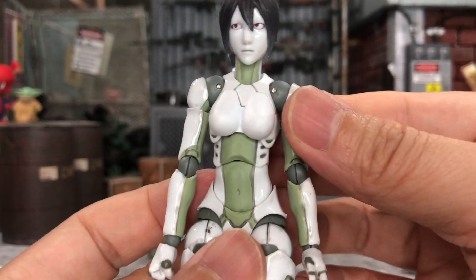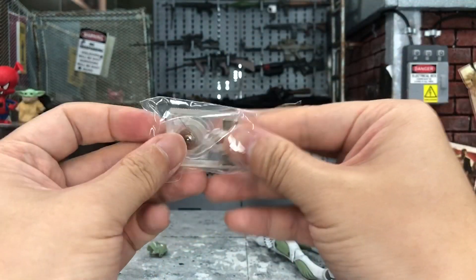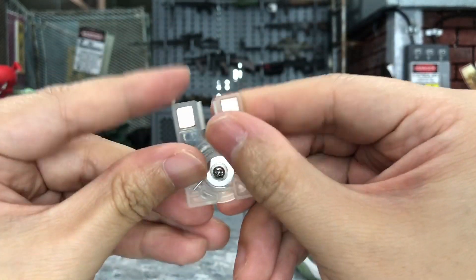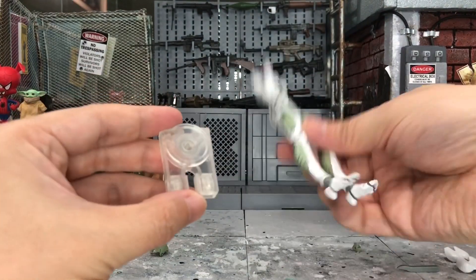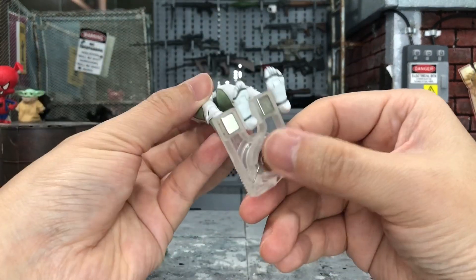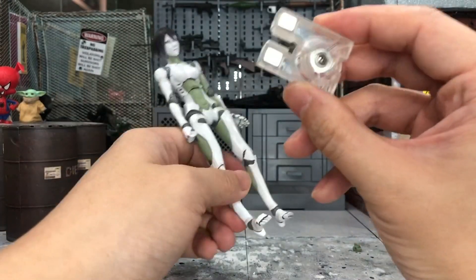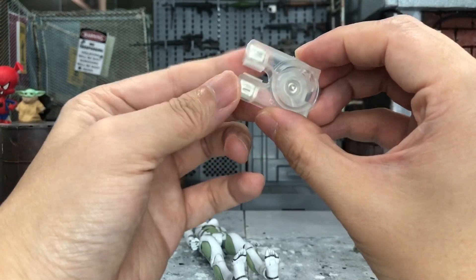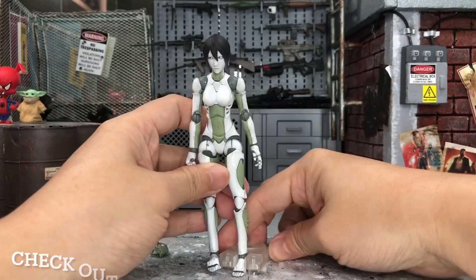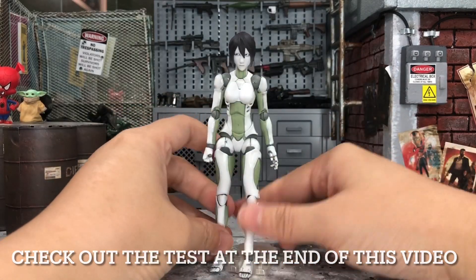I'm still trying to figure out what this extra piece is for, and the instruction manual isn't much help. It appears to be movable. I think it's some kind of stand to hold onto the figure, but it looks very weird for a stand to look like a clamp. Maybe it's magnetic so you can stick it onto any metal surface and let the figure stand. I'll try it out on a magnetic surface later.